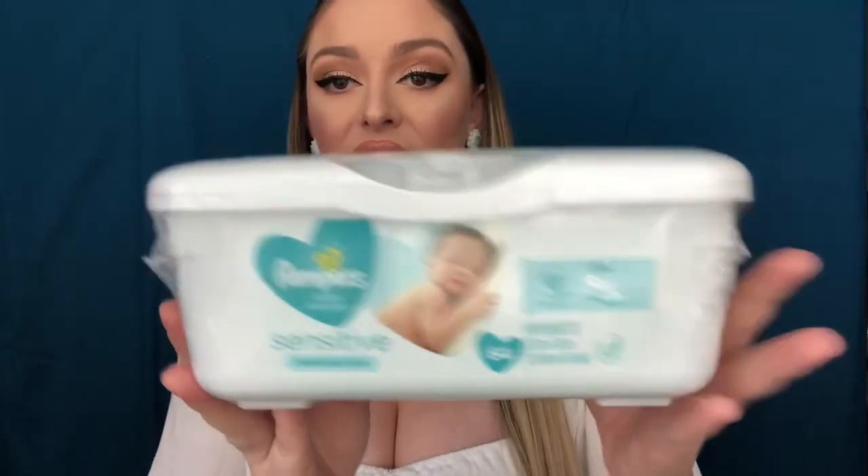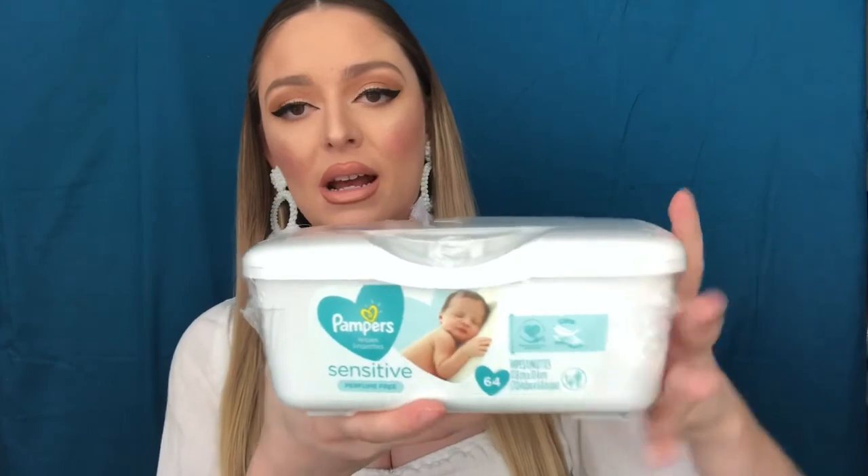I was also recently gifted the Pampers wipes. Before, I was using the Honest brand wipes, which were really nice — the texture had a nice grip to really clean up all the mess — but they were a little bit too wet, and I found that was partly why she was getting more rashes because the wipes wouldn't dry off in time. I find that the Pampers brand is the perfect medium because they're not too wet and not too dry. This case is also nice because you can just fill up the box with new wipes and it's ready to go.